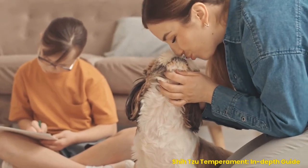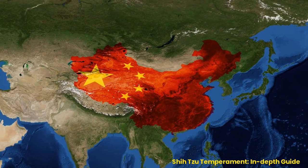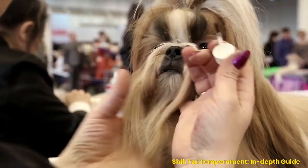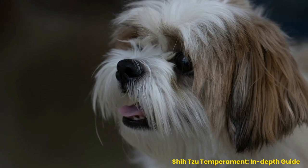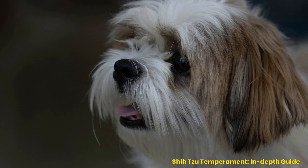The Shih Tzu is a small, friendly dog prized in China for centuries. It originated in Tibet thousands of years ago and was brought to China as a tribute by the Mongols. The breed's name translates to 'lion dog' because its long flowing coat gives it an appearance similar to that of a lion. Despite their size, they are incredibly strong-willed and independent. However, they also make excellent companions with their sweet nature and outgoing personality.